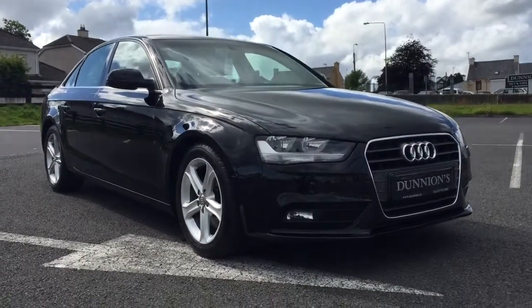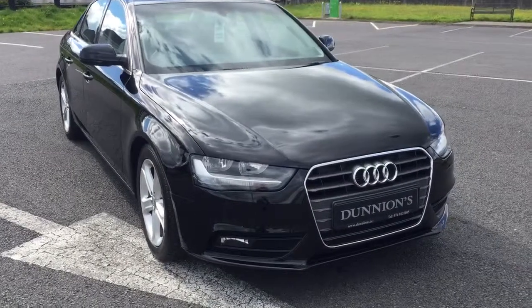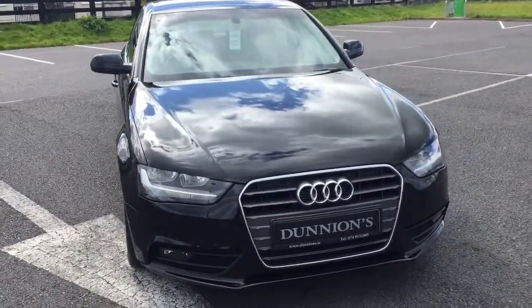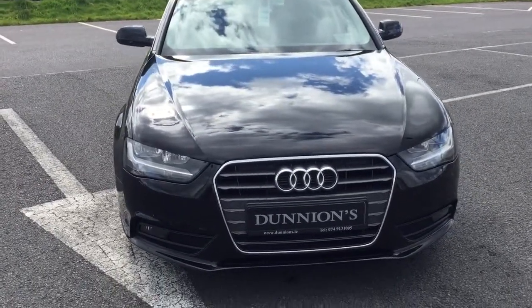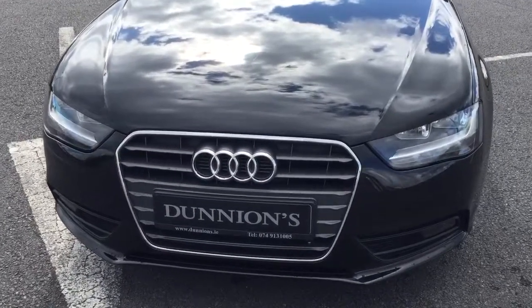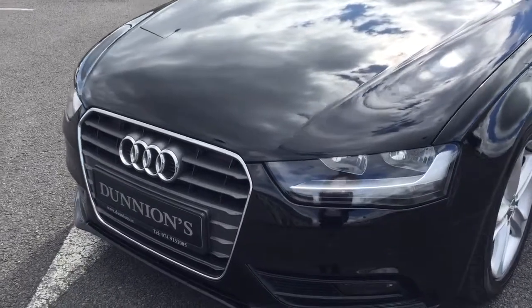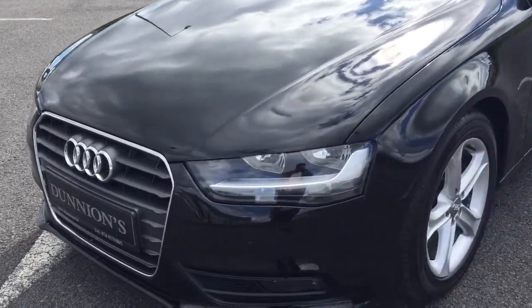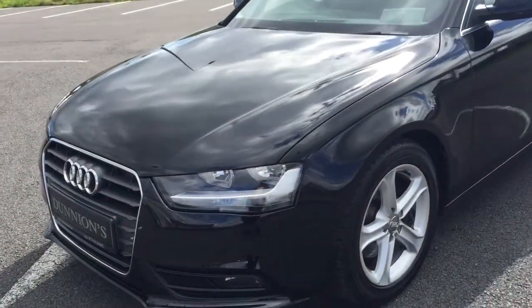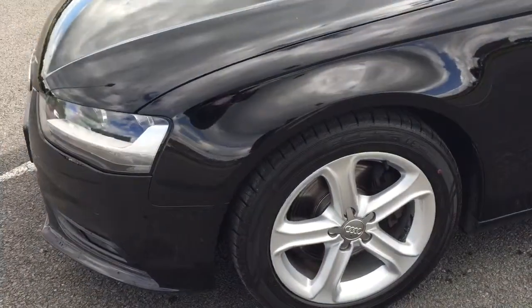Good afternoon from Dunyans Car Sales here in Ballabuffet. I've given you a video presentation of the 2013 Audi A4 Technic, 2 litre TDI 136bhp, high-spec Technic model. The car is in brilliant condition with a full service history, just serviced there at 55,000 miles.